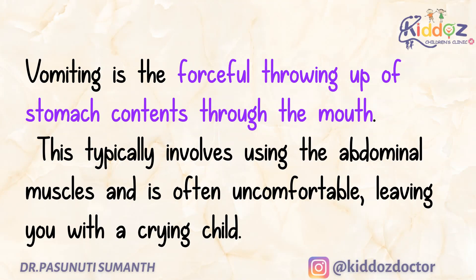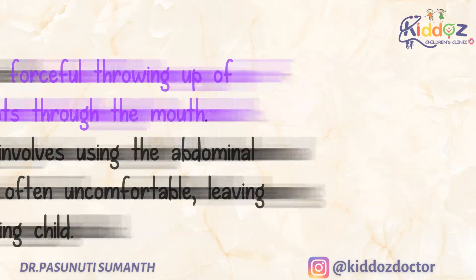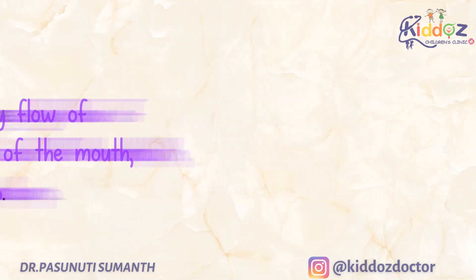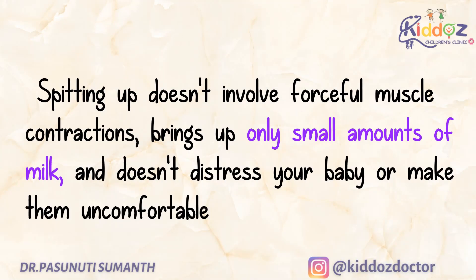Vomiting is the forceful throwing up of stomach contents through the mouth. This typically involves using the abdominal muscles and is often uncomfortable, leaving you with a crying child. Whereas spitting up is the easy flow of stomach contents out of the mouth, frequently with a burp. Spitting up doesn't involve forceful muscle contractions, brings up only small amounts of milk, and doesn't distress your baby or make them uncomfortable.